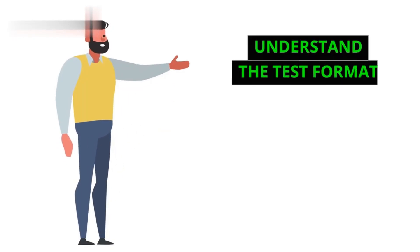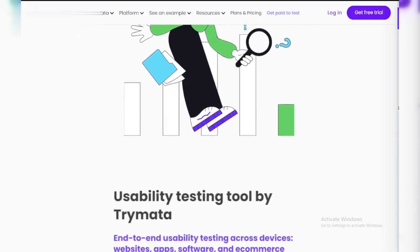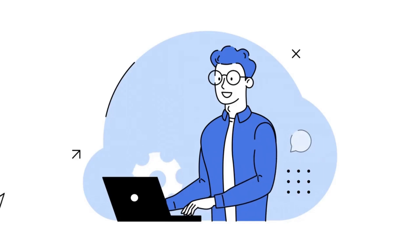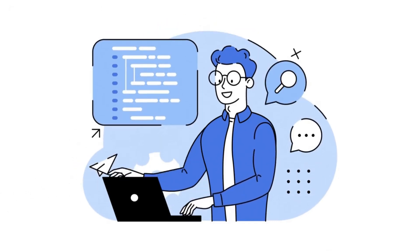Step 1: Understand the test format. The Trimata qualification test is designed to assess your ability to think aloud while interacting with a website. You'll be asked to complete tasks and share your thoughts as you go.